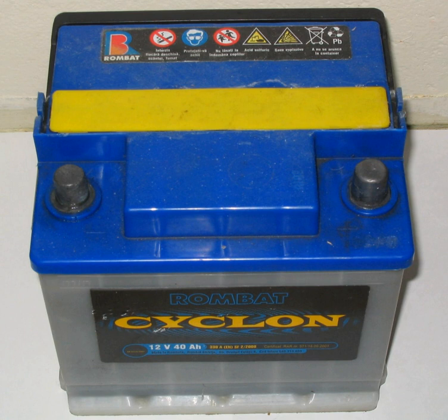In the fully charged state, the negative plate consists of lead and the positive plate of lead dioxide. The electrolyte is concentrated sulfuric acid, which stores most of the chemical energy. Overcharging with high charging voltages generates oxygen and hydrogen gas by electrolysis of water, which is lost to the cell. The design of some types of lead-acid battery allows the electrolyte level to be inspected and topped up with any water that has been lost.